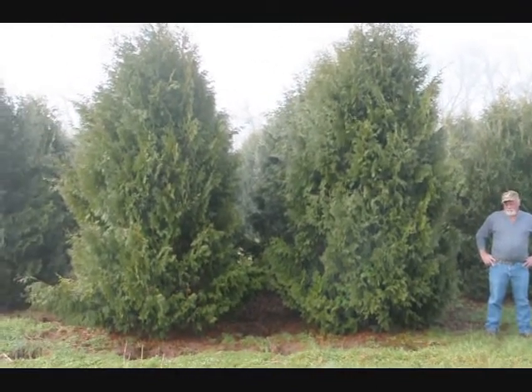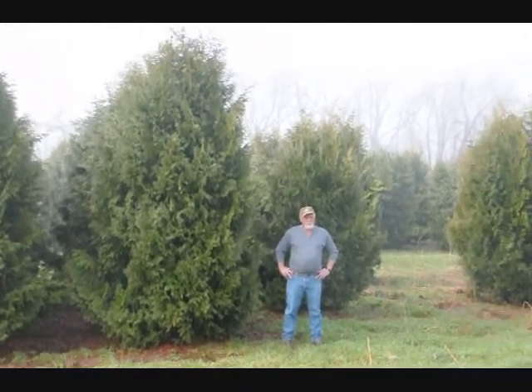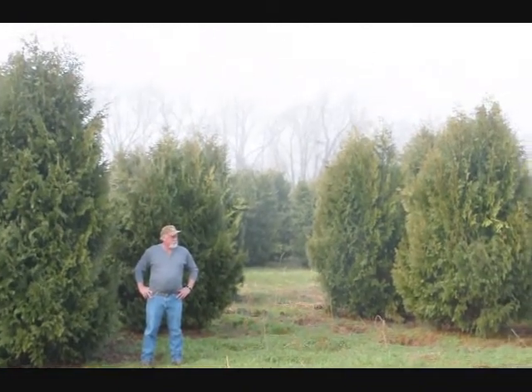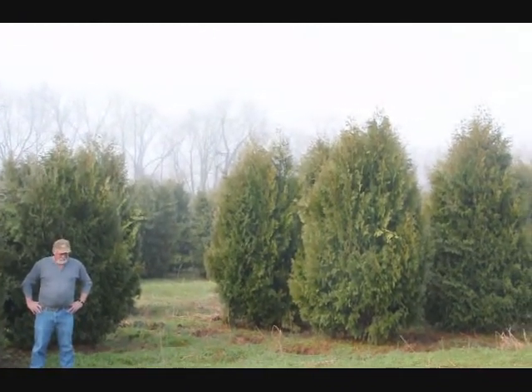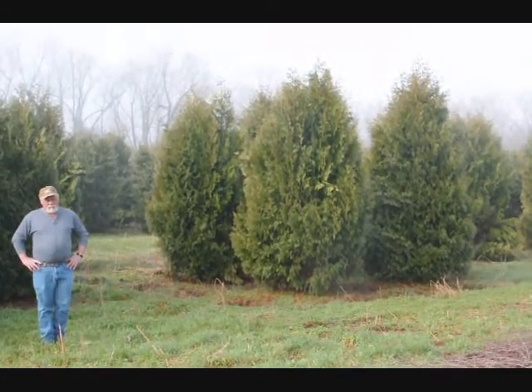These are 12 to 14 foot Niagara Arborvitaes, and you can see they're nice and full. Give us a call if you want some real big Niagara Arborvitaes at 215-651-8329.